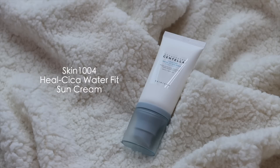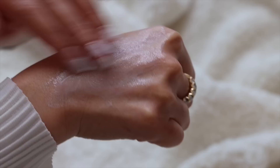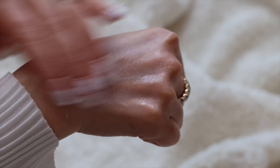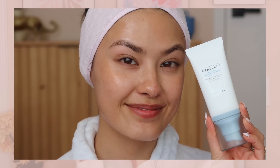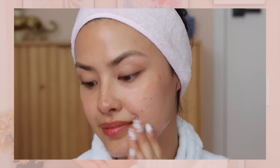On the topic of Skin 1004, this is the Madagascar Centella Hi-Lucica WaterFit Sun Serum, with an SPF 50+ PA quadruple plus. I was super intrigued by the idea of a sun serum. With the formulations of sunscreens becoming a lot more elegant, they often come with a premium price tag. Something like this, which is a bit more affordable, might be really nice. Since we're rolling into the summer months, I am completely coated in sun protection all the time. It's a brand I trust and it has that Centella Asiatica, so it's going to be great for my sensitive skin.